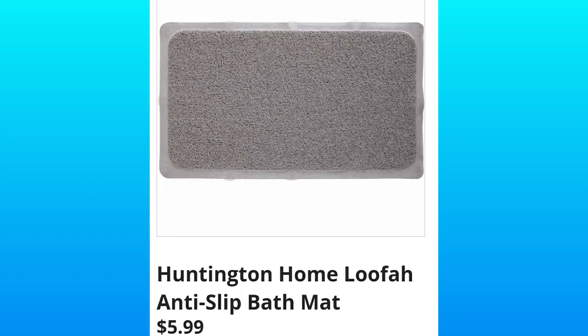Huntington Home Loofah Anti-Slip Bath Mat, $5.99. I've had these kind of bath mats before, and I feel like they collect hair in the loofah part. Let me know what you think.